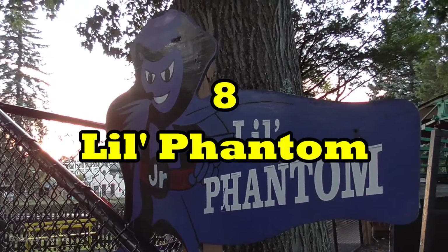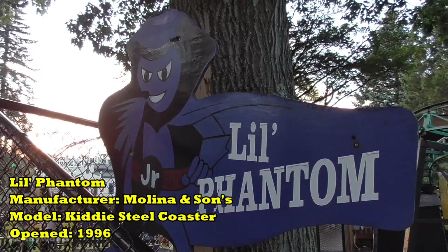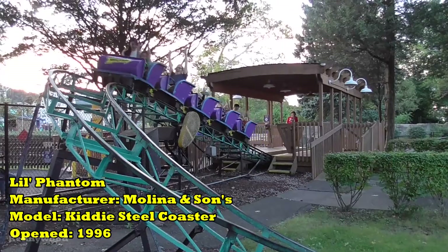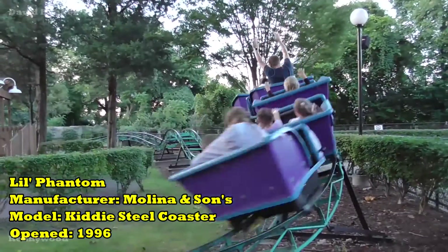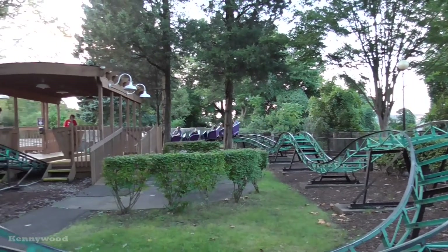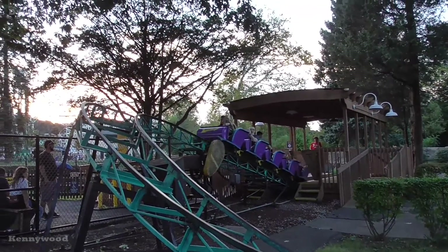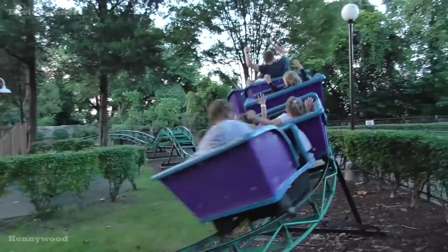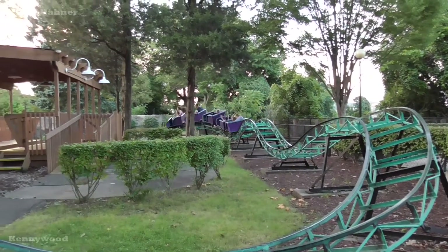Number 8: Lil' Phantom. Coming at the bottom of the list is obviously the park's kiddie coaster. Tucked away in the back corner of Kiddie Land, Lil' Phantom is many Pittsburghers' first roller coaster, including myself. For what it is, it's a decent kiddie coaster with a fast lift hill and a couple of bunny hills that actually give a little bit of airtime, but nothing too crazy for the younger riders. Plus, it goes around twice. This coaster is a good preview for what the kids will look forward to when they grow tall enough for the bigger rides.